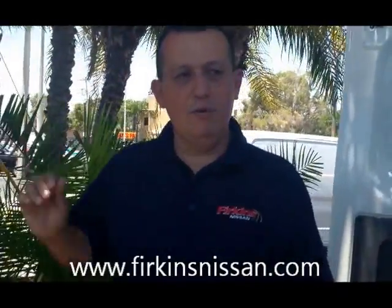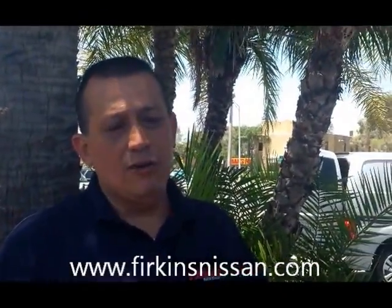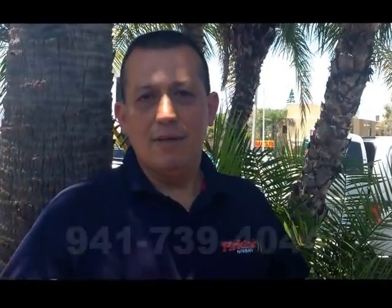Right now at Perkins Nissan, we have a few models available. And if you need it in a different color, we can get it for you too. You can contact us at PerkinsNissan.com or you can call direct at 941-739-4044. Thank you.